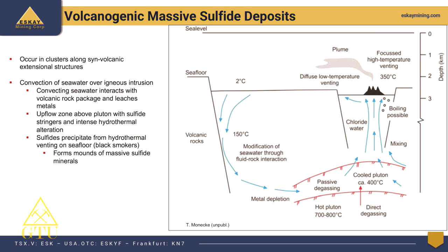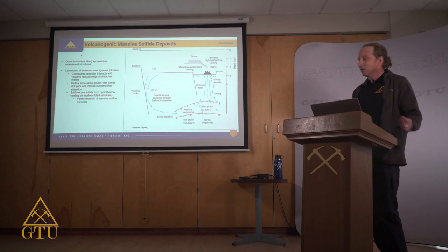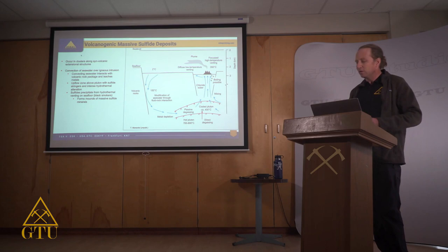Most people are familiar with black and white smokers on the sea floor — hydrothermal venting in the submarine environment. That's essentially what we're talking about with VMS deposits. Right at the sea floor, that sharp temperature gradient causes metals to precipitate out of solution and form a massive sulfide mound, as well as sub-seafloor mineralization within about 100 to 200 meters of the sea floor.